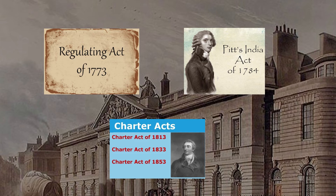Various Charter Acts were also directed at curbing the powers of the company. Charter Acts of 1813 and 1833 ended the company's trade monopoly. The British Parliament strengthened its control further through the Charter Act of 1853.